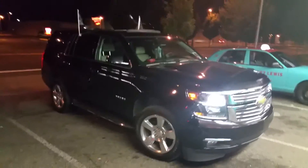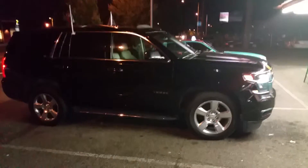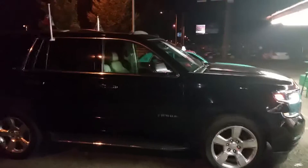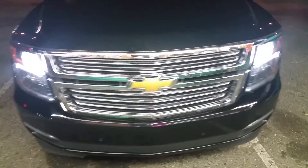What it do YouTube, once again God is good all the time. Right here I got my 2015 Chevrolet Tahoe LTZ model. Let you guys get a good view of that grill.